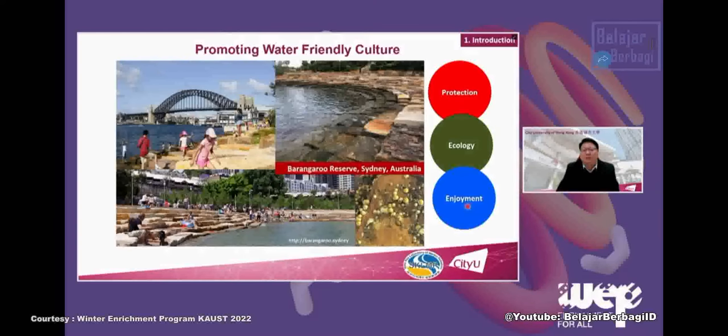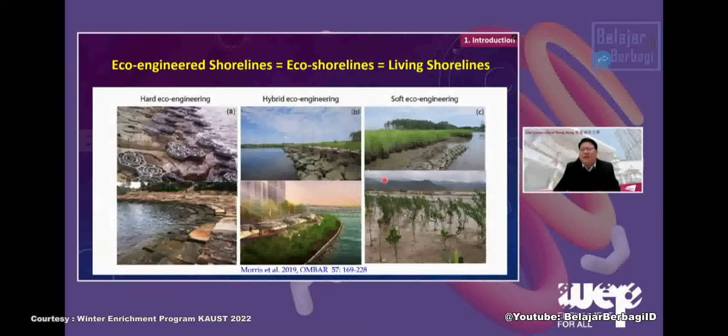There are three different kinds of design. One is hard engineering using only hard engineering technology. At the other extreme, using only natural materials like mangrove plantation, salt marsh plantation with oyster shells. Then there is a hybrid approach combining concrete technology with salt marsh or mangrove plantation alongside a concrete seawall.